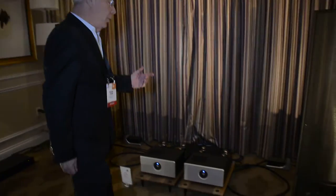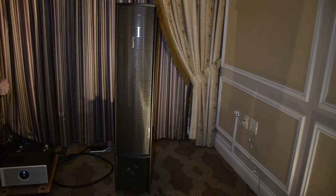Hello, welcome to the Martin Logan room. We have here demonstrating, playing live, our new Impression 11A speakers.